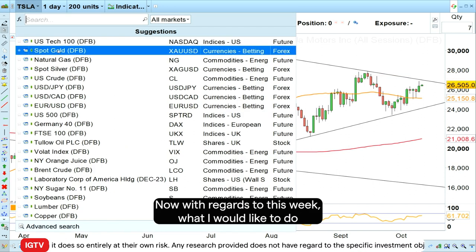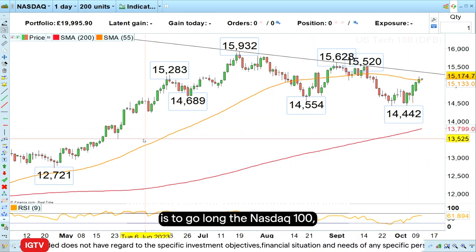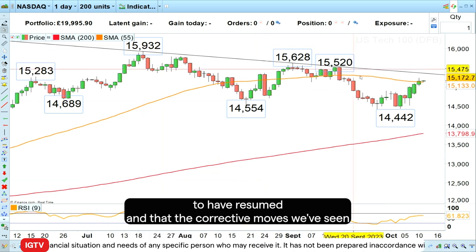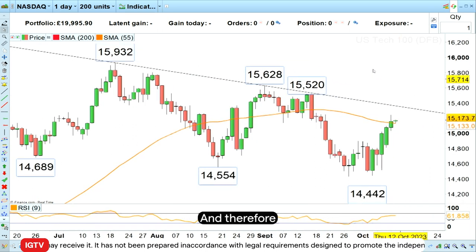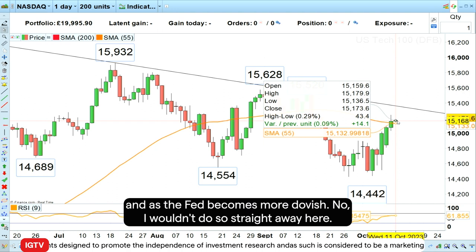Now with regards to this week, what I would like to do is to go long the Nasdaq 100, because I expect the uptrend we've seen since the beginning of the year to have resumed and that the corrective move we've seen since July of this year was exactly that — just a correction in an uptrend. Therefore I would like to buy into this rally we've seen over the last few days as the Fed becomes more dovish.